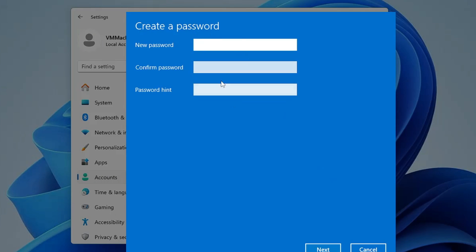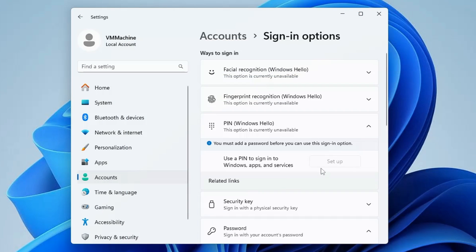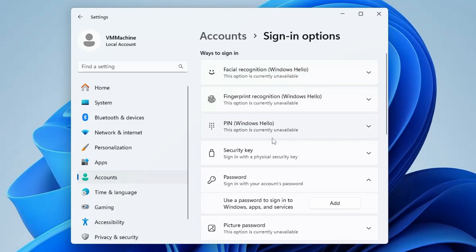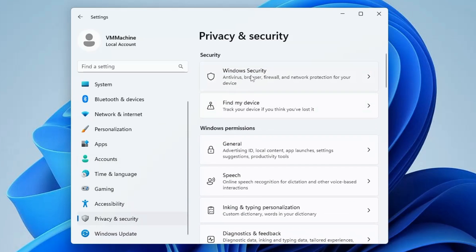To set a password, click on the Password section, then click Add, and create your desired password. For a PIN, click on PIN and then click Setup to enter your PIN. Windows Hello is more recommended — facial recognition or fingerprint — but PIN is also a good option. Next, go to Windows Settings, click on Privacy and Security, then click on Windows Security.